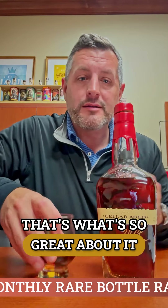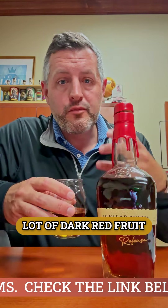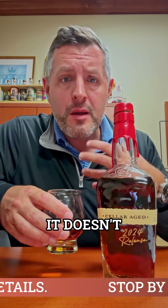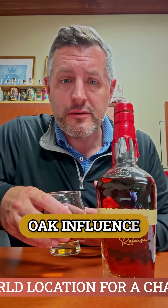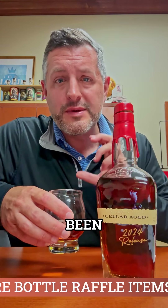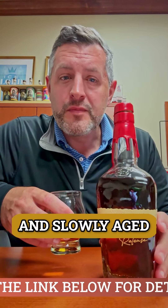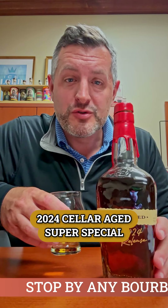That's what's so great about it. Oak on the nose, a lot of dark red fruit. When you taste it, it's 119.3 proof, but it doesn't drink that way. It does have all those dark red fruits, it does have an oak influence. But the depth of the flavor, especially on the mid-palate — the fruit that has been tempered with that oak, so long and slowly aged — is really the key to what makes this 2024 Cellar Age super special.